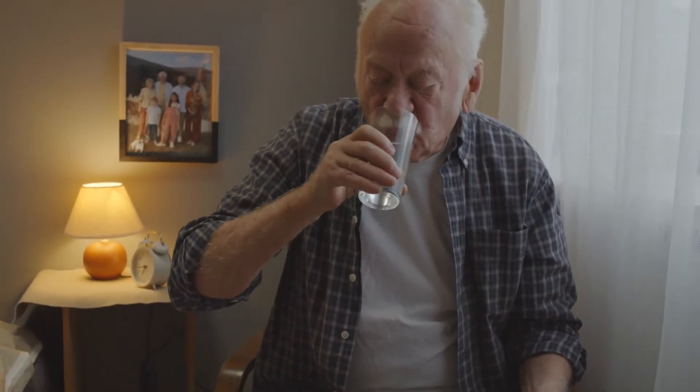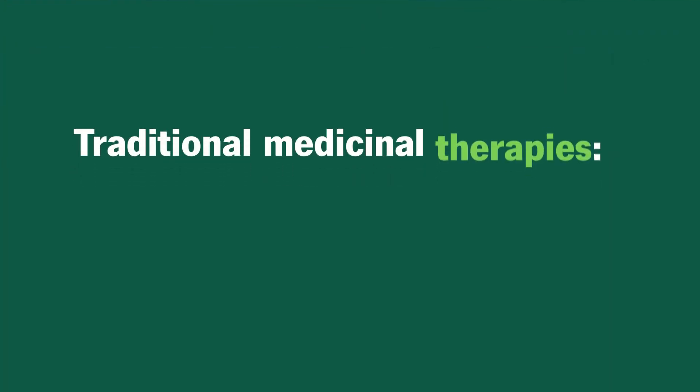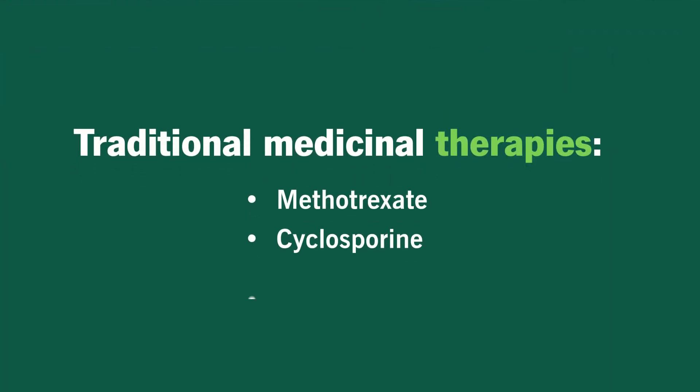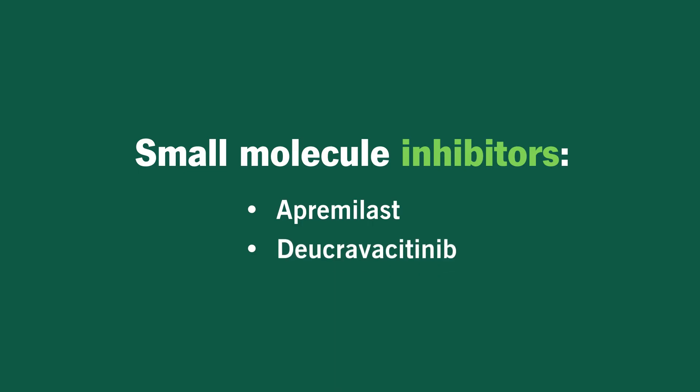When it comes to talking to patients about the pills that are available, there are really two broad categories. We have our traditional pills that have been around for several decades — those include methotrexate, cyclosporine, and acitretin. And then we have several newer pills that we call small molecule inhibitors: apremilast and deucravacitinib.